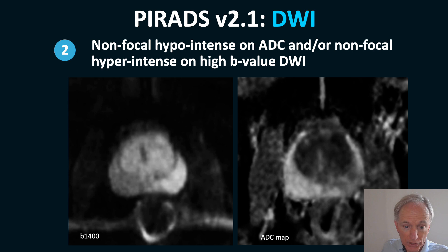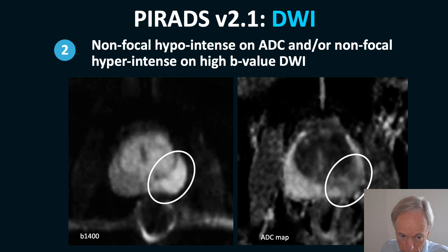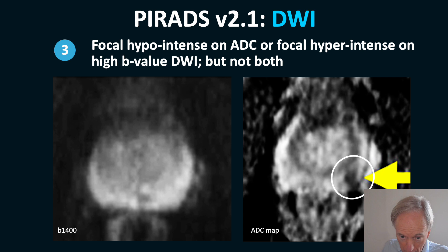When there is a non-focal hyperintense lesion on ADC and a bright non-focal lesion on B1400, you may call it PIRADS 2. When one of the lesions is focal — for example, focal black on ADC but not focal on B1400 — it is a PIRADS 3. It can also be the reverse: focal on B1400 but non-focal on ADC.